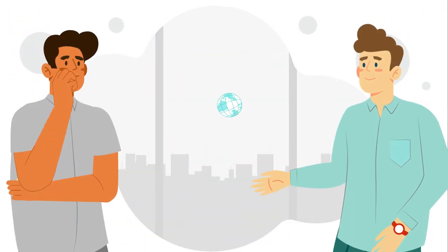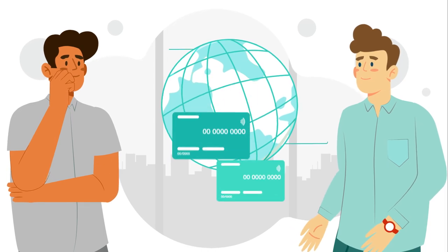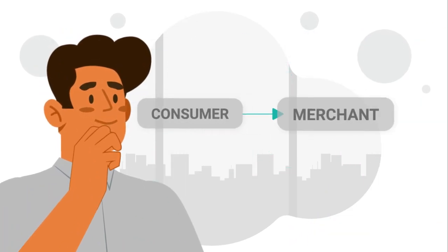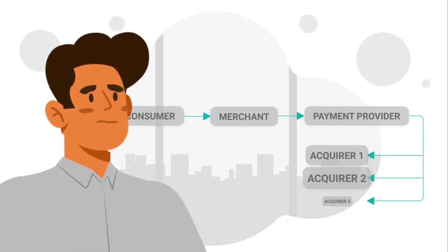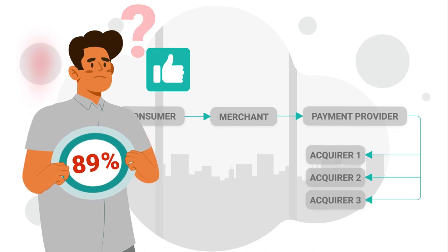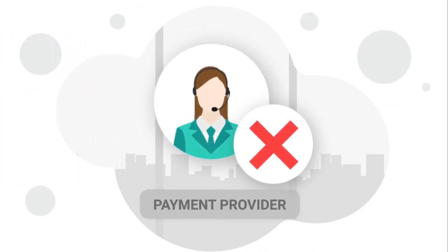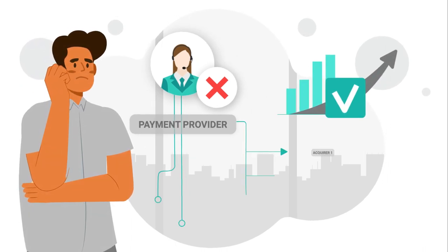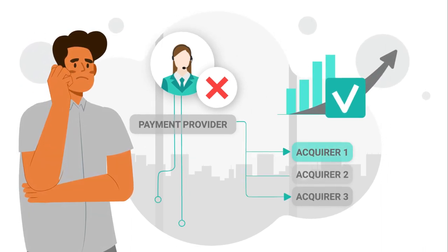Meet John and Mike. They both have big online businesses and accept payments globally through different payment providers. John relies on the black box service of his payment provider. His approval ratio is around 85% and he has no idea how to improve it. His payment provider doesn't tell him that the probability of a successful transaction increases if it's routed to the appropriate bank acquirer.